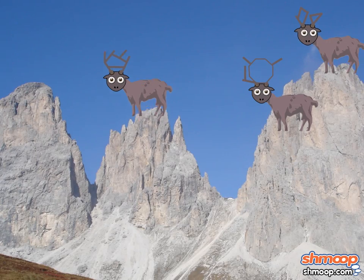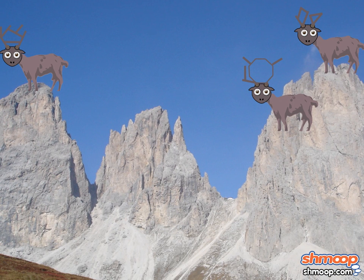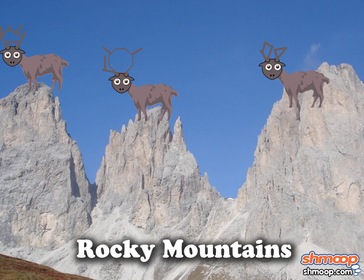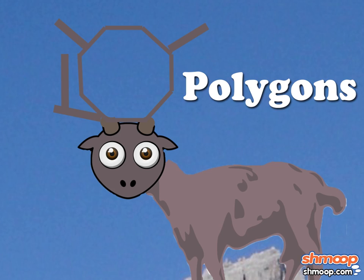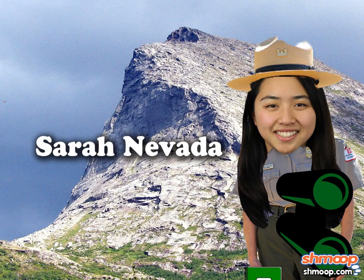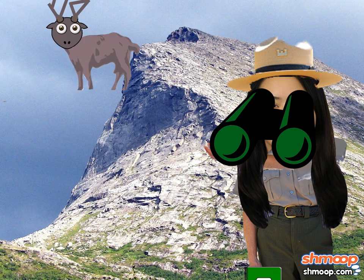Here we see Boreaminus polygonus in its natural habitat. These rare mountain goats of the way, way northern area of the Rocky Mountains are like any other goat, except that their horns twist and branch in various sharp angles, usually forming polygons. Today, wildlife researcher and goat expert Sarah Nevada intends to bust the local myth that no two mountain goats' horns will ever grow into the same shape.